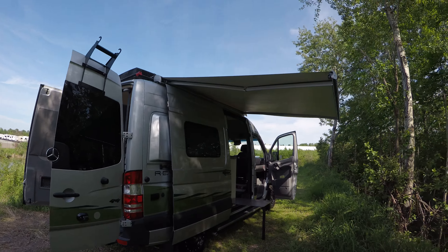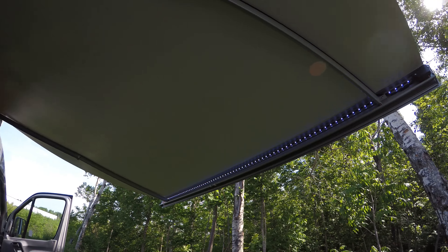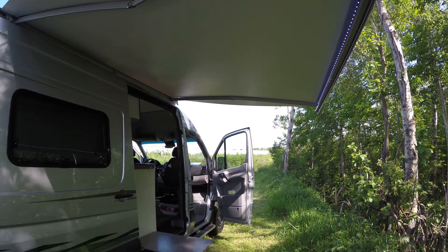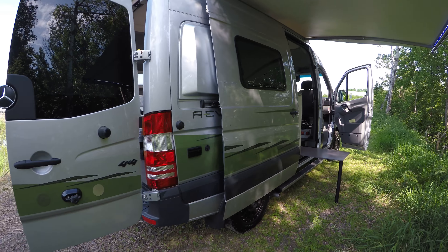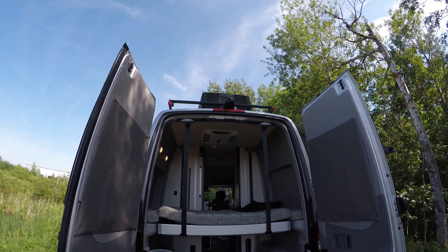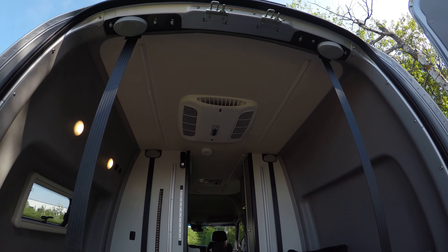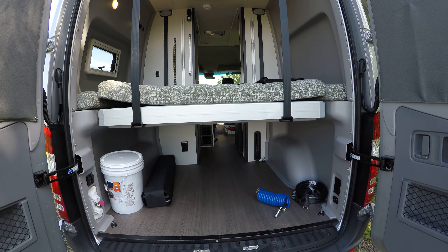If for a long time motorhomes haven't been cool enough for you, or they couldn't get you far enough into the woods, the Winnebago Revel adventure van might just be for you. It's a Mercedes-Benz, so it's going to give you great fuel economy with a diesel sprinter, and this is a 4x4. You've got your air conditioner up top, and your bed comes down — I'll put that up for you in just a few minutes so you can see all the storage you have.